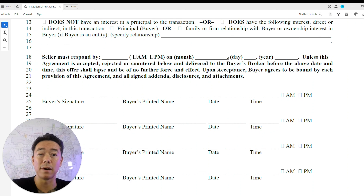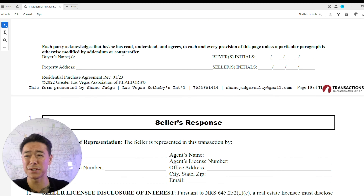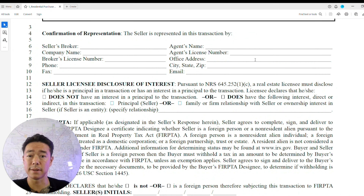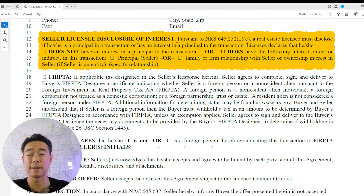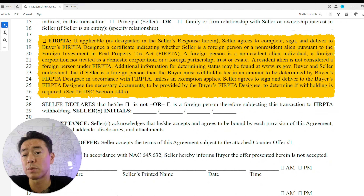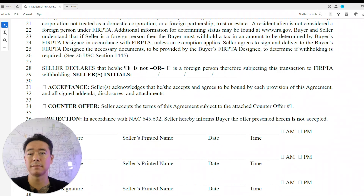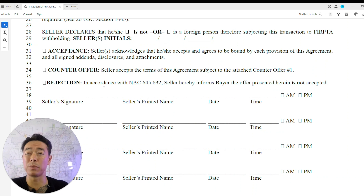After the buyer signs and prints all information, the seller's broker information follows. If the seller is a family member of the agent or has any interest in the property, that must be disclosed. FIRPTA applies to foreign sellers investing in real estate in America — they must pay a tax, and the buyer is required to withhold that tax through the buyer's FIRPTA designee unless an exemption applies. The seller must sign and deliver the necessary FIRPTA documents to the buyer.